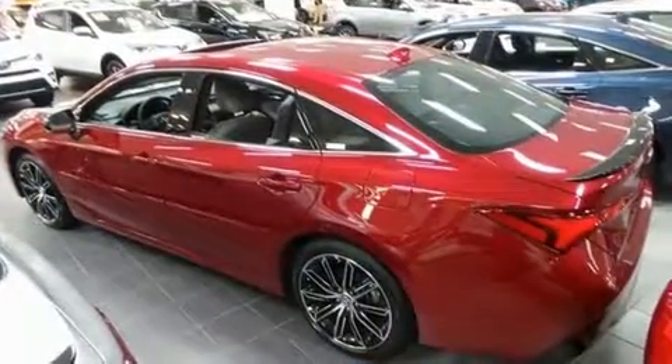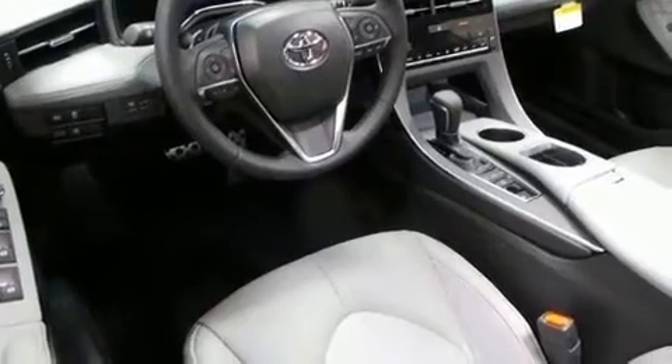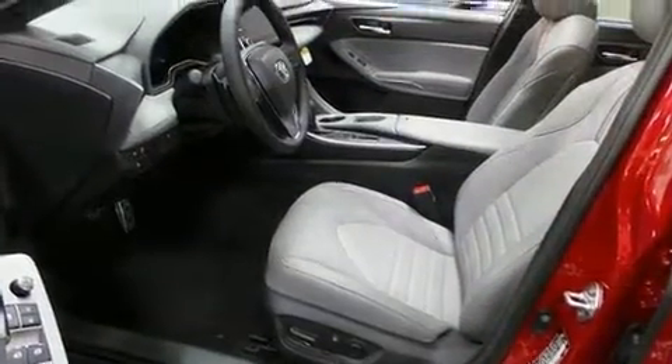Top features include remote keyless entry, one-touch window functionality, a tachometer, an automatic dimming rearview mirror, heated seats, turn signal indicator mirrors, lane departure warning, and power front seats.